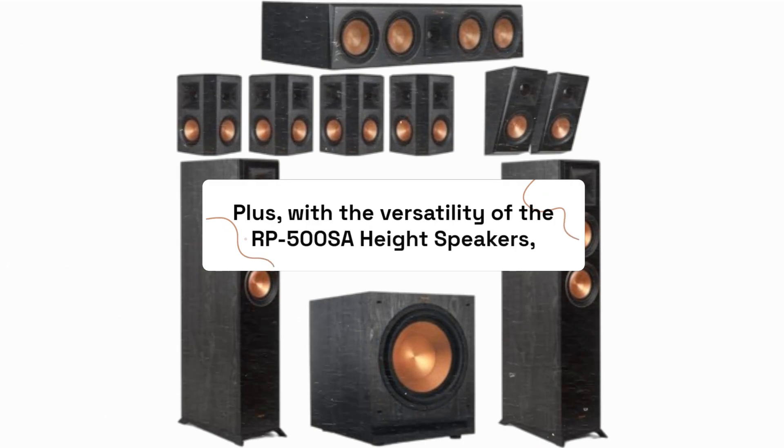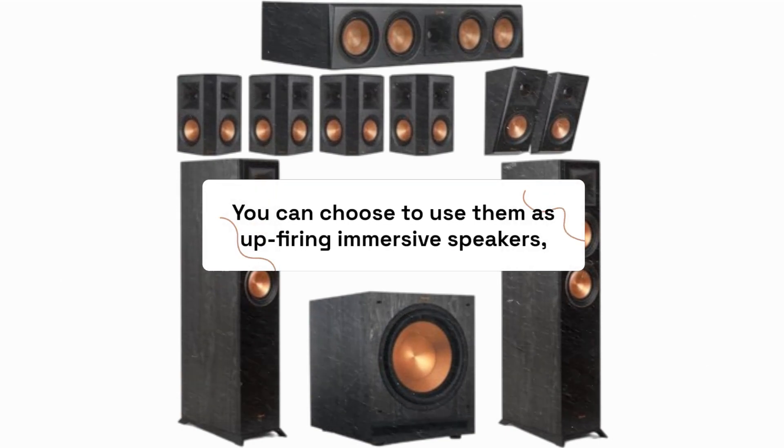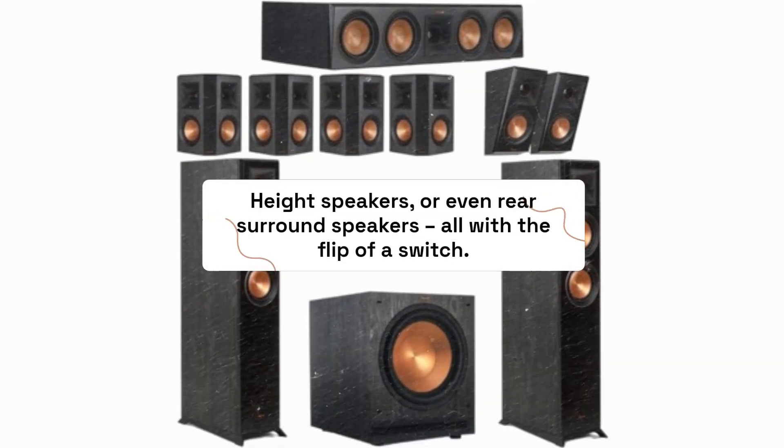Plus, with the versatility of the RP-500SA height speakers, you can choose to use them as up-firing immersive speakers, height speakers, or even rear surround speakers — all with a flip of a switch.